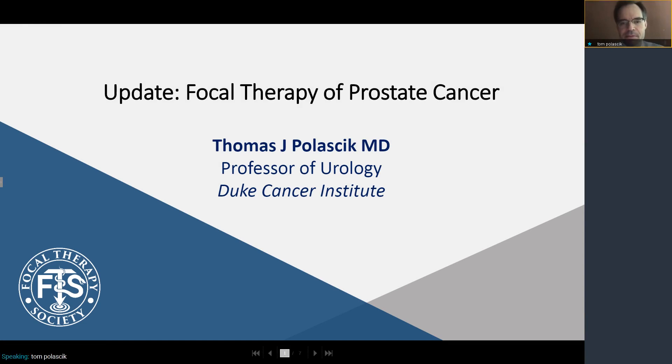Hello, everybody. I'm Tom Pulasik, and I'm a professor of urology at the Duke Cancer Institute in Durham, North Carolina. I'd like to update you on focal therapy of prostate cancer.